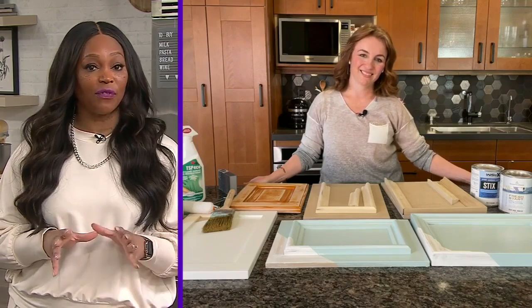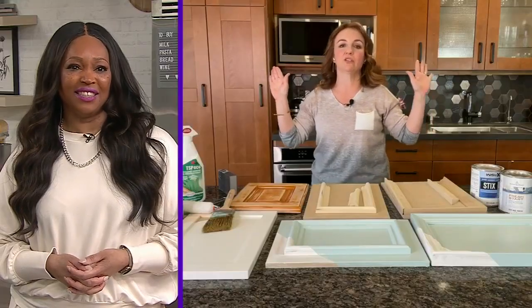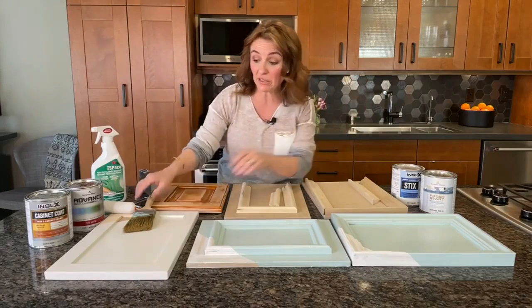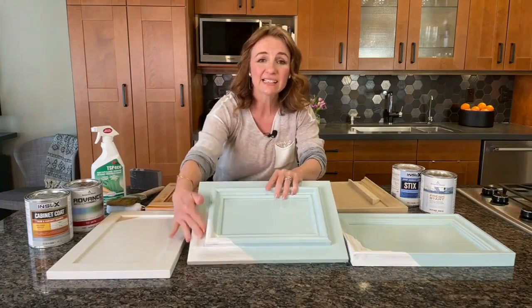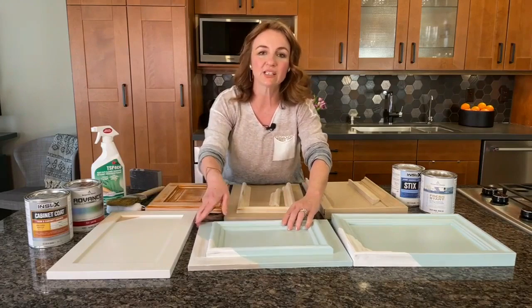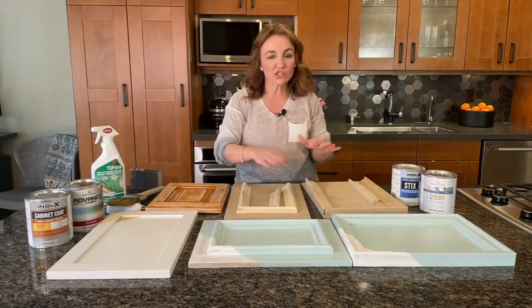The one step that people like to skip, but that makes a big difference, is the sanding after primer. I've totally done this myself — I even did it on this cabinet here where I used Cabinet Coat. And the thing is, I can feel it: where I sanded is nice and smooth, and it makes a big difference in the top coat. So really, take the time, do the fine sanding after the primer, take the dust off, and then do your top coat.